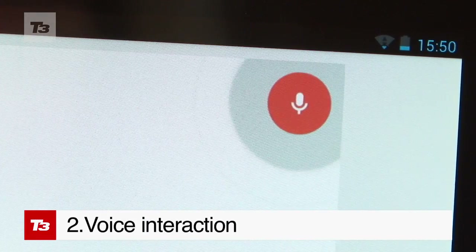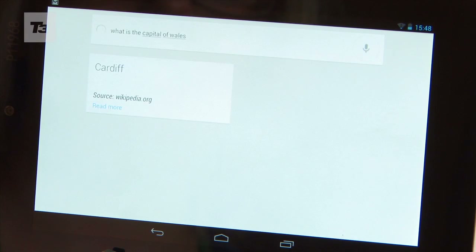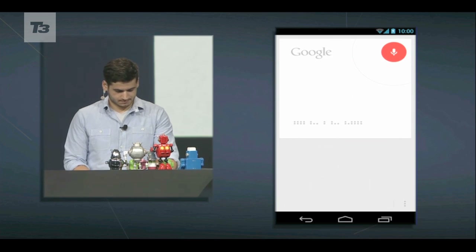Move over S-Voice and Siri — Jelly Bean comes with an enhanced voice experience. You can now use it when you're browsing, reading, messaging, and creating calendar events.